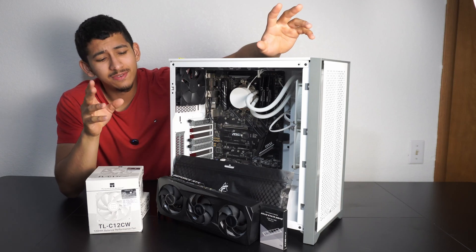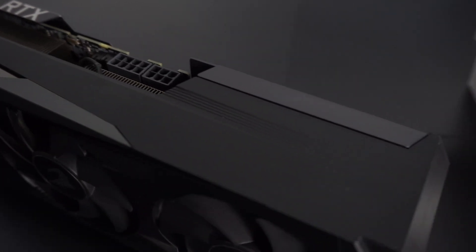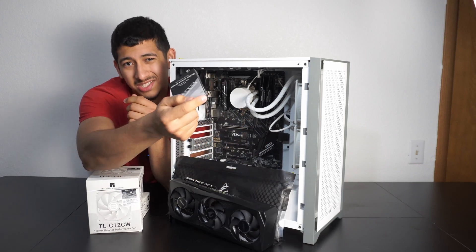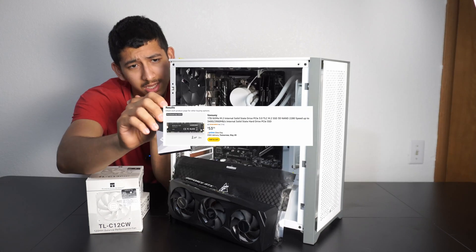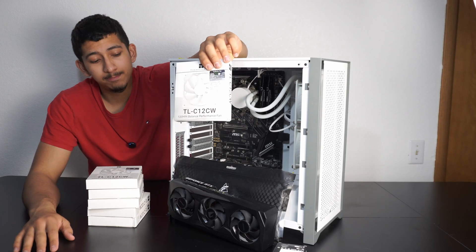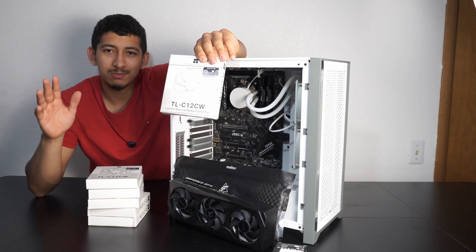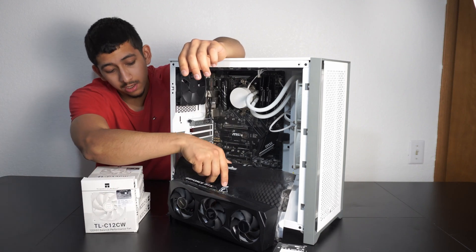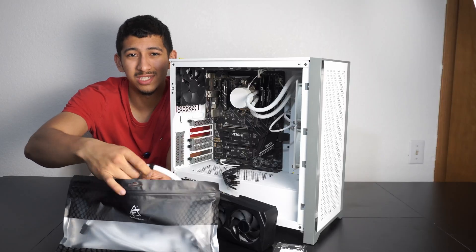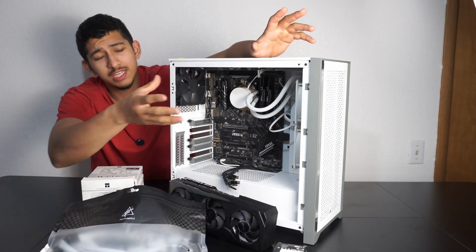This next build has a Ryzen 7 3700X and I'm planning to install an RTX 3060 — the 12 gigabyte variant, so it has more VRAM, which I think is a pretty good match. I'm also installing storage since it was sold to me without it — it's a one terabyte drive from Vansini. For fans I went with all-white, no ARGB or lighting at all — I wanted to experiment with how something without lighting but clean white would sell. I'm also installing cable extensions from AliExpress for around $14.